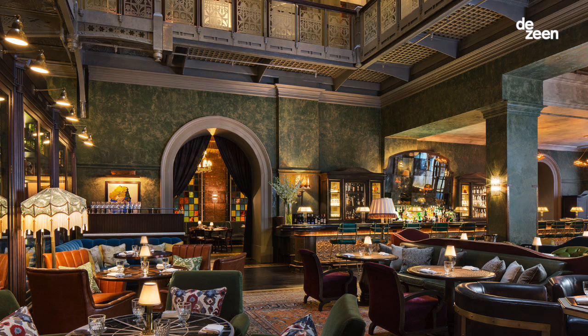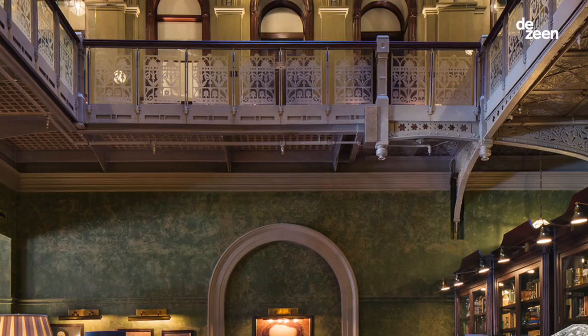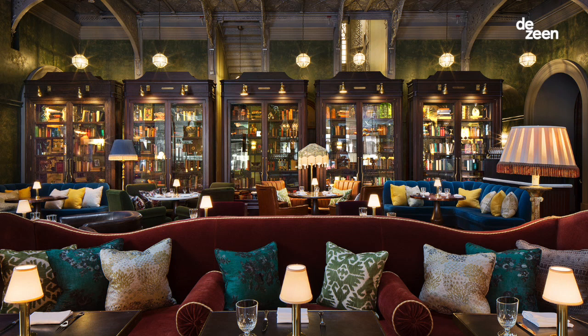We wanted something that was warm and would close the space in a little bit. So when you look at the green that's on the ground floor, it's darker than the greens that are on the different atrium floors — we were playing with that idea. The furniture and the fabrics of the atrium bar is a collective mix of different pieces from the 1940s to the 1970s.